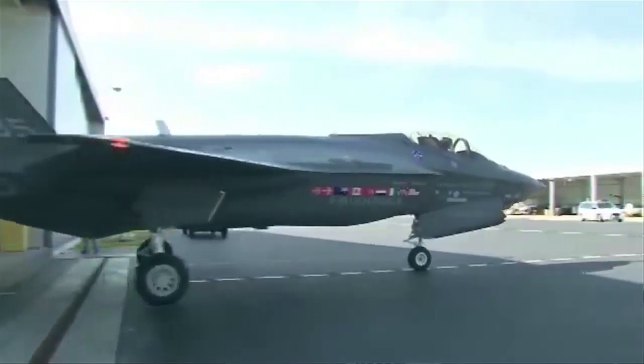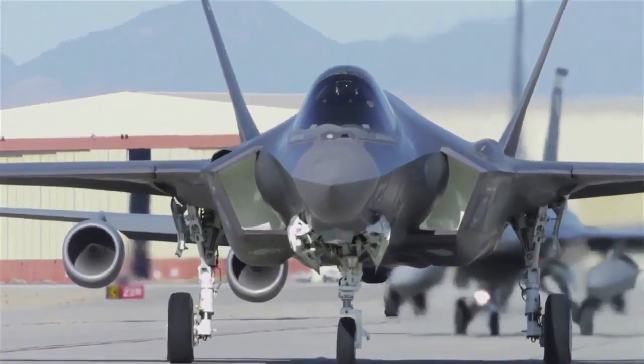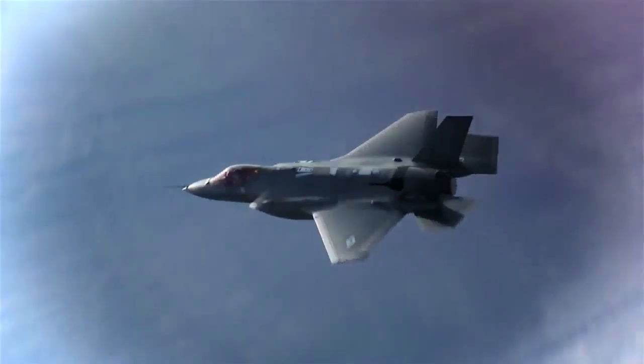The F-35 is going to be the first fifth generation aircraft in common use beyond the United States. It's a revolutionary aircraft, not only in its physical characteristics which give it its extremely low radar signature, but in particular in the sensors that it's carrying and the way in which those sensors gather the information and fuse it together to give the best overall picture of the environment that any combat aircraft has ever had.